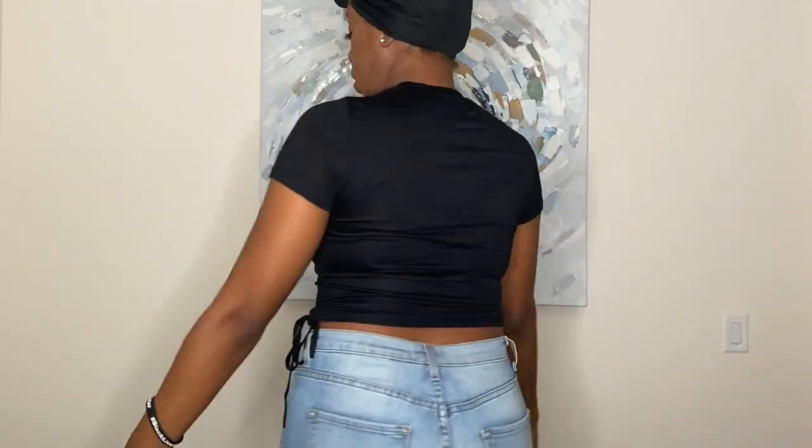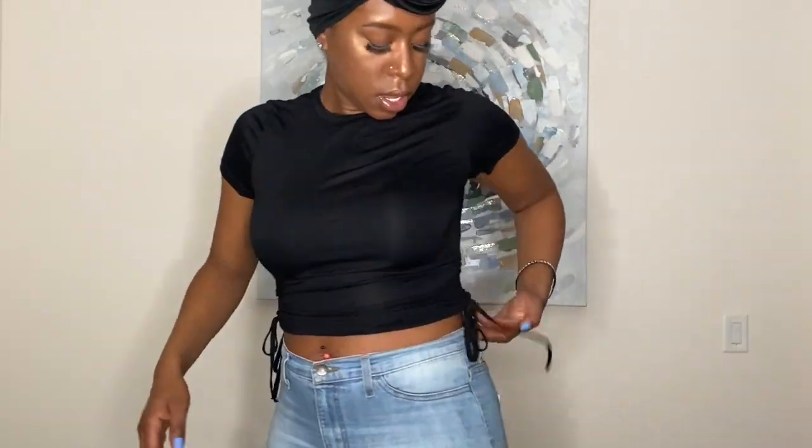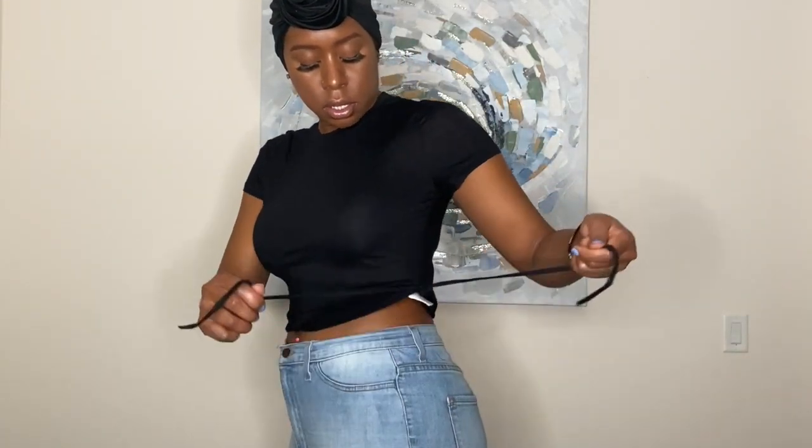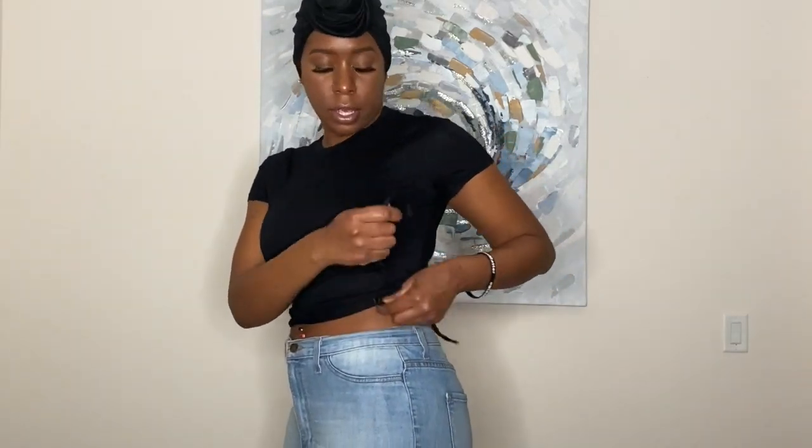Next I have this black top that I got in a size large. It has side ties that actually shape the shirt so you can adjust it to how you prefer it.